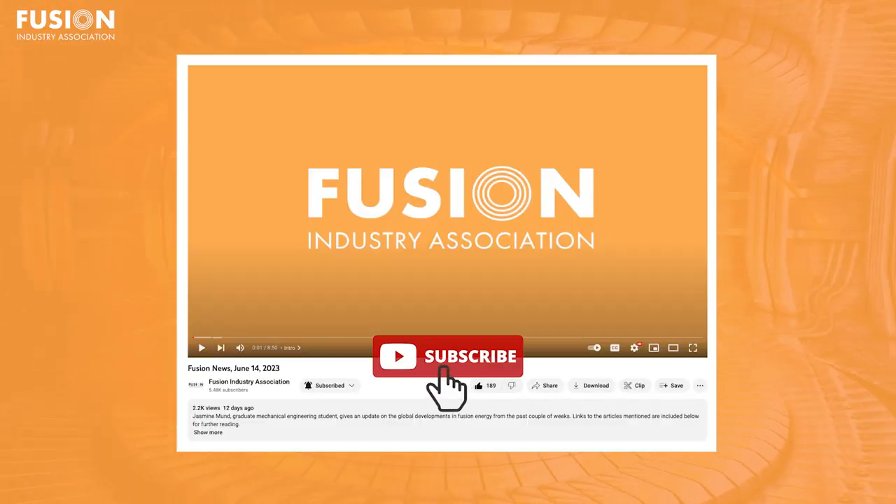That's all for Fusion News this week. I really hope you enjoyed, and if you did, as always, we really appreciate any like, comment, or subscription to the channel. As always, if you want to take a deep dive into any of the articles mentioned, their links will be in the description. That's all. See you next time.